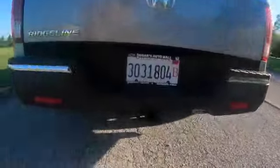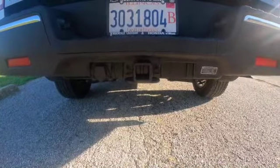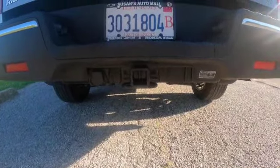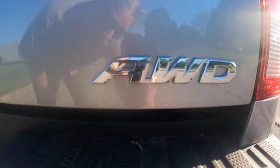Secondly, it has a trailer hitch. Now I know there are cars and vans that have trailer hitches and that might not necessarily make it a truck, but it is a truck. Third, those letters — AWD — stand for all-wheel drive.